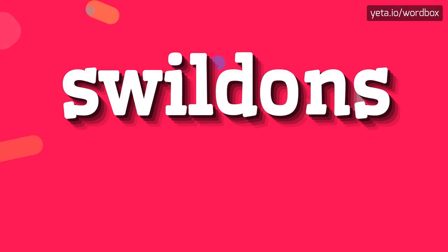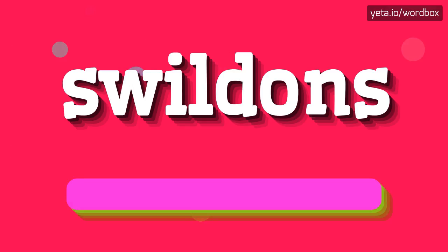Hi! Thanks for choosing my channel. Now I would like to present how to pronounce this word. So let's get right to it.